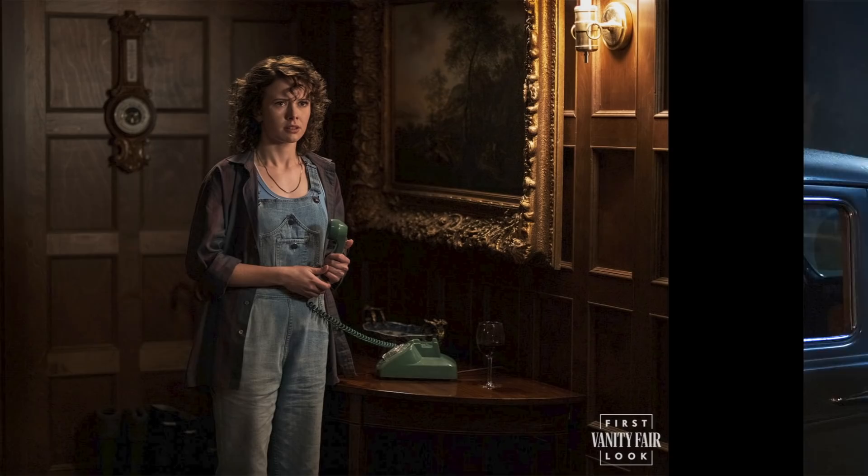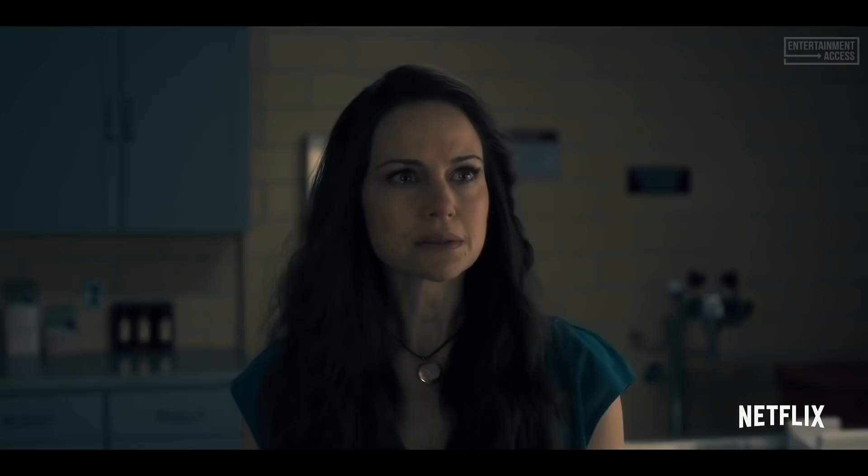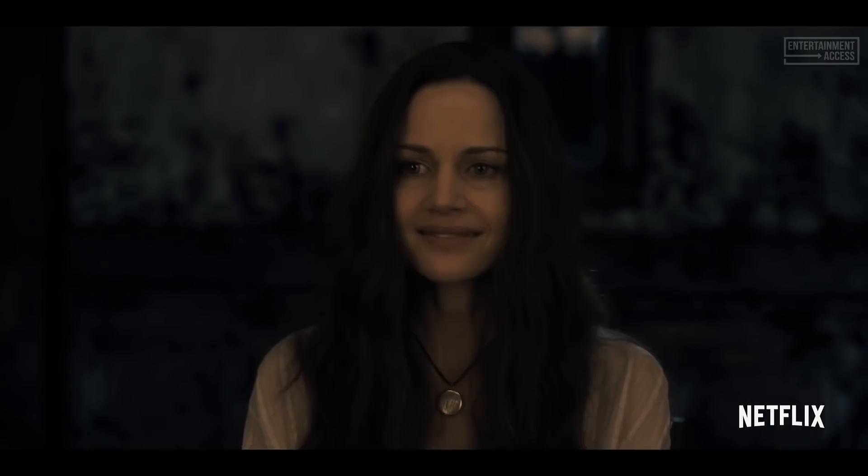Finally, we have actress Amelia Eve playing groundskeeper Jamie. She's described as a self-confident skeptic, but other than that, there's not much we know about her. Not pictured are Hill House season one's Carla Gugino and Kate Siegel. Carla will be voicing the narrator, and Kate's role is still under wraps.